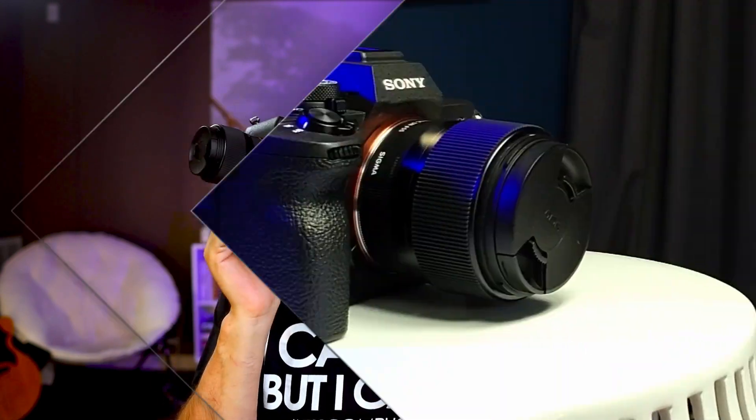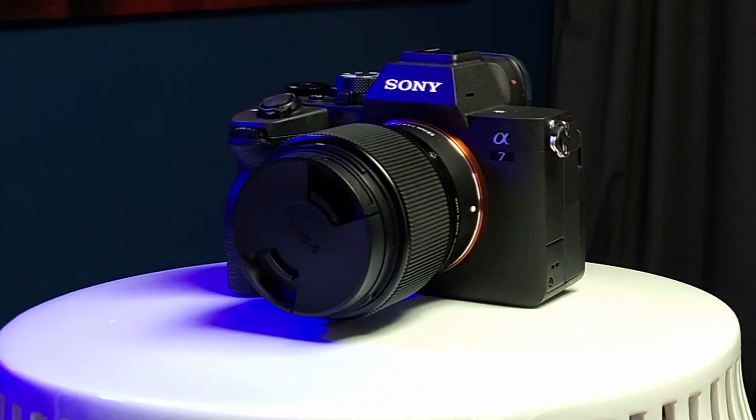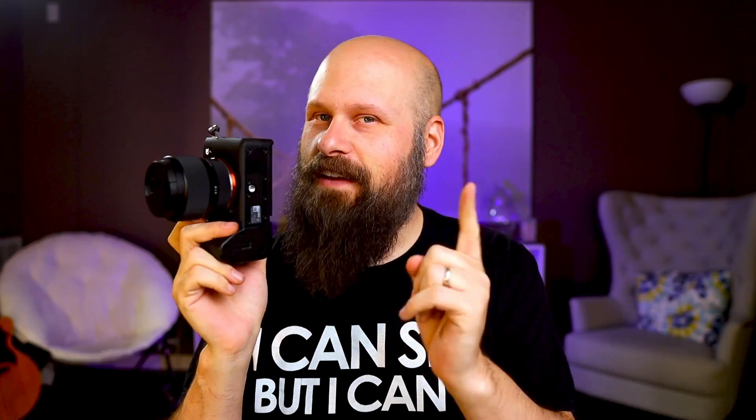Today we're talking about the Sony A74, and in particular a feature on this camera that, while not a lot of people are talking about it, has the potential to be a game changer for an entire community of people.